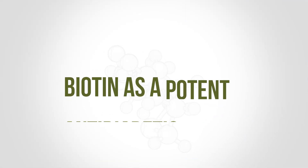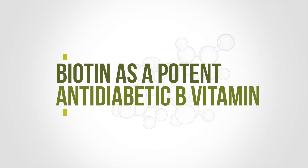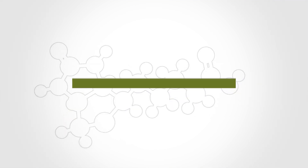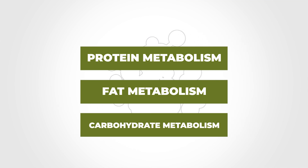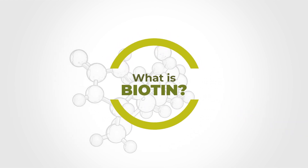In this video, we will take a look at how biotin can potentially act as a potent anti-diabetic B vitamin. Just like many of the other B vitamins that help with protein metabolism, fat metabolism, and carbohydrate metabolism, we have one in particular known as biotin or vitamin B7. So the question is: what is biotin?